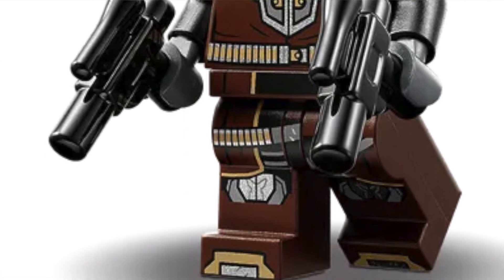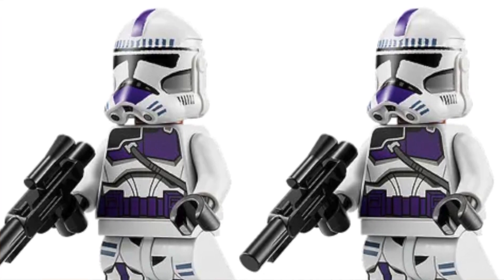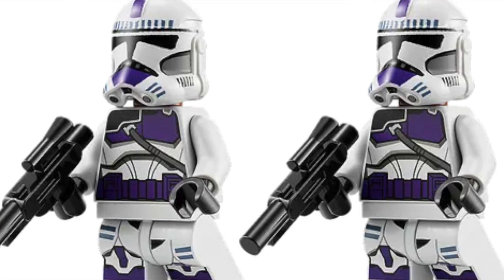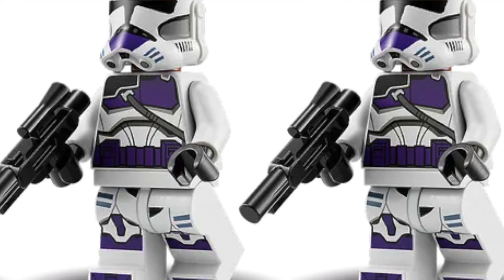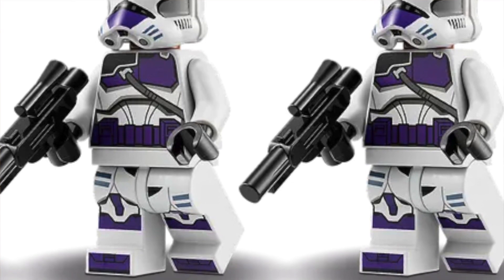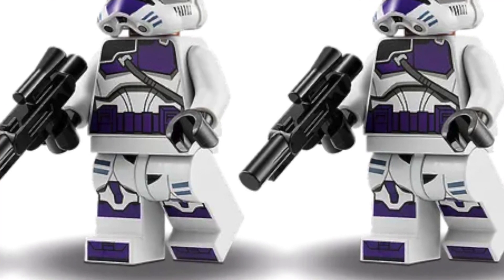Number 4: the 187th regular troopers. I love these minifigures — probably the second-best clone trooper we got this year. It doesn't have the holes, which is a big plus, and it's just a really nice minifigure. Clone troopers are obviously my favorite types of minifigures — really great that this made the list.